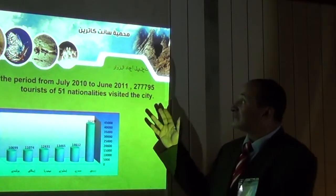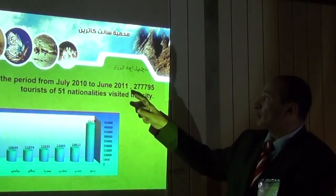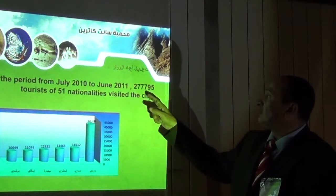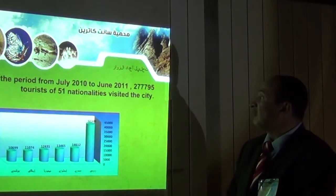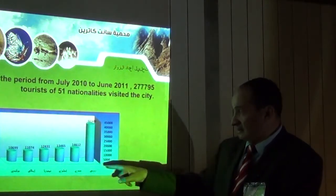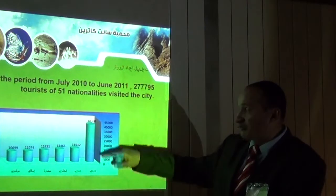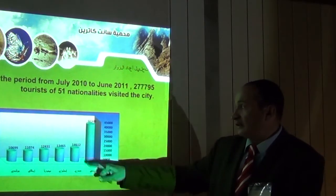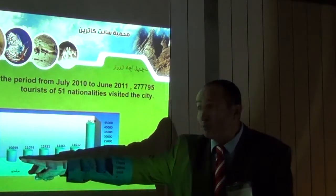The number of tourists from July 2010 to June 2011 was 277,795 tourists from 51 nationalities. The majority were from Russia, followed by Egyptians, English, Nigerians, Italians, and Polish visitors.